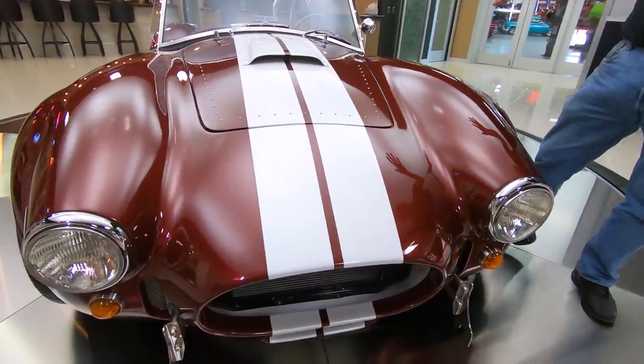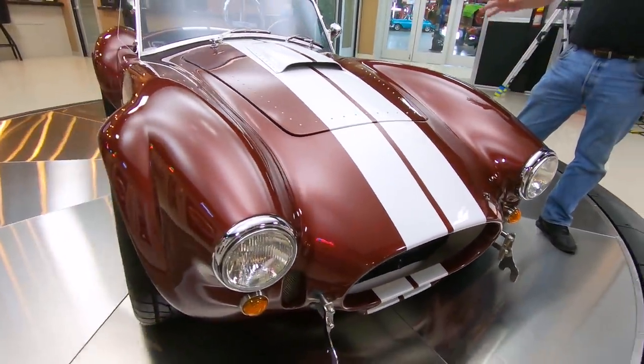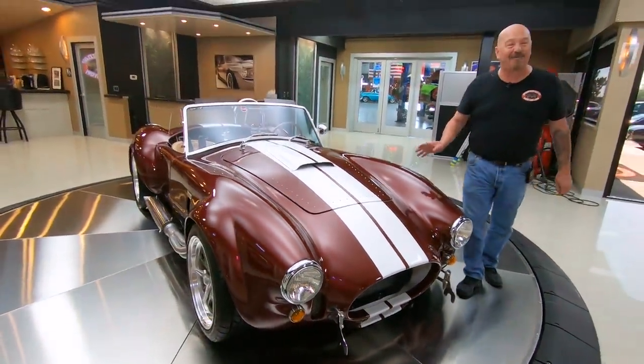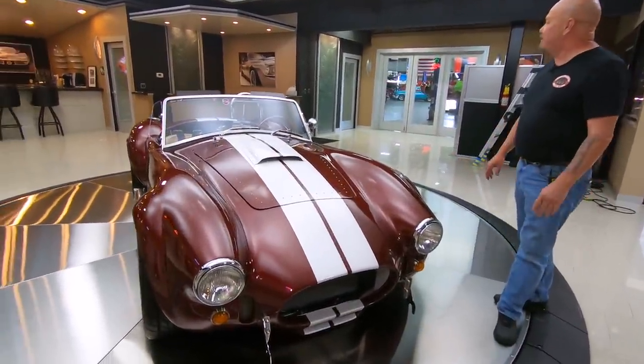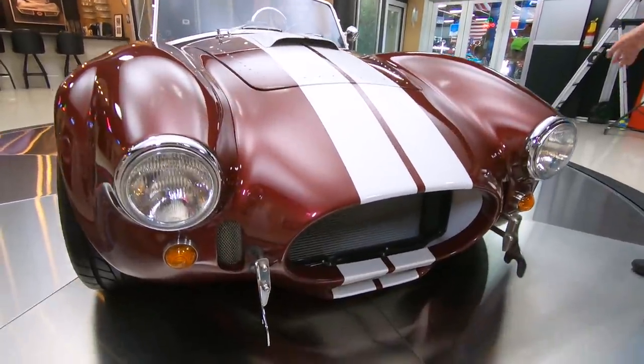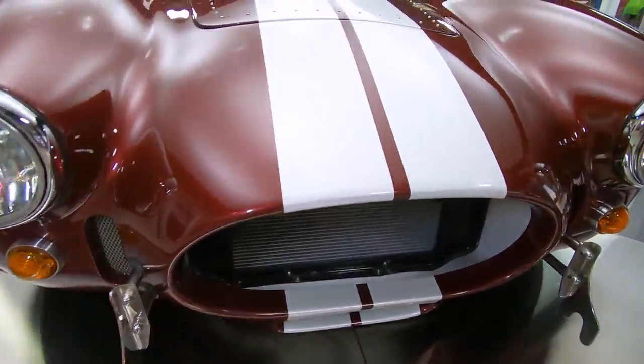And that Roush, man — 402 cubic inches making almost 500 horsepower, guys. It's backed up with a Tremec 5-speed. This thing is a rocket ship, and of course, like I said, my favorite color too.